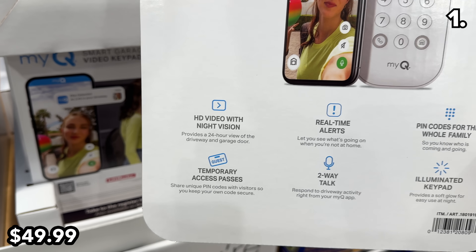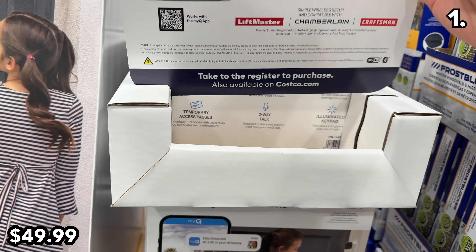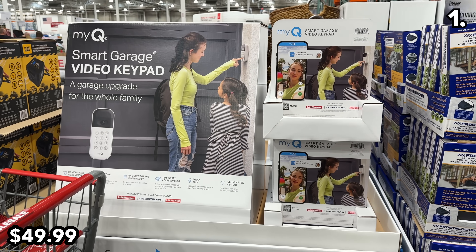Something else I've never seen at Costco before: a smart garage door keypad with a video camera built in. We used to go through our garage with a code after school, so this could help you see if your kids are coming home on time — for $50.